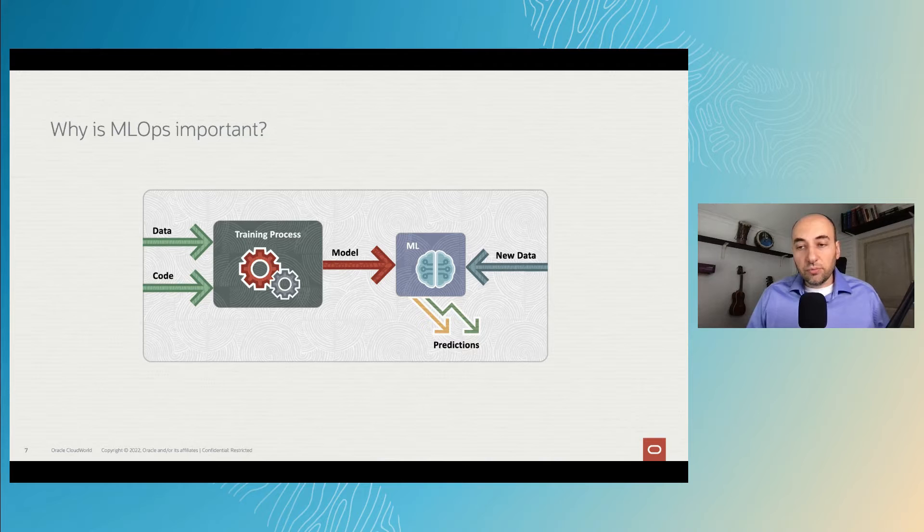At the same time, every retrained model should be cross-validated and undergo a process that assures the quality of the model predictions.